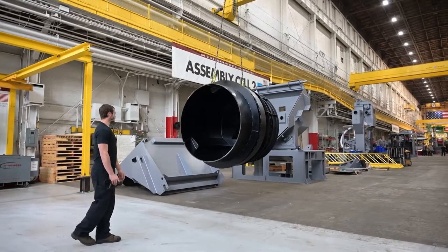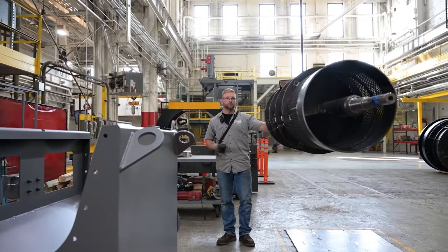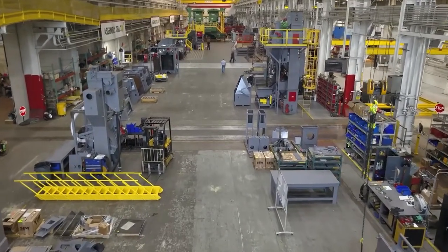BCT understands the challenges facing today's foundries: fewer skilled technicians and increased demands for higher productivity and uptime. Understanding and staying ahead of your needs is our job.